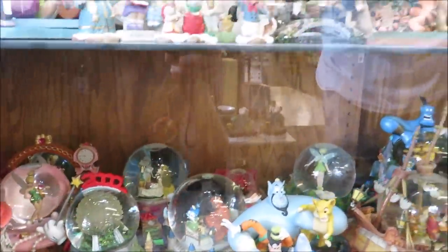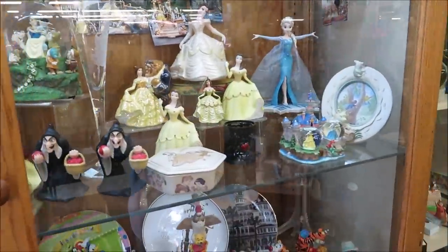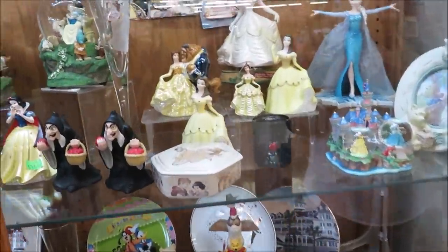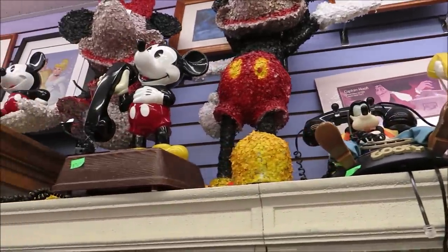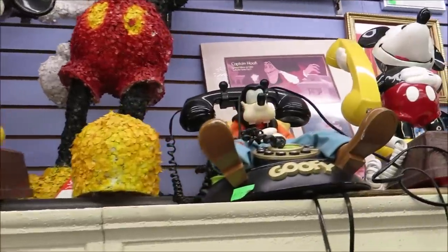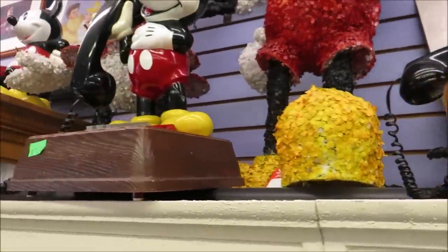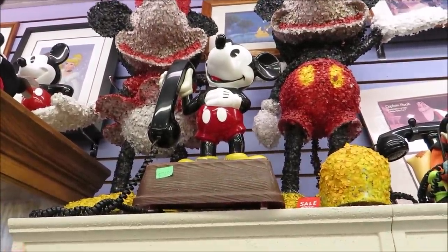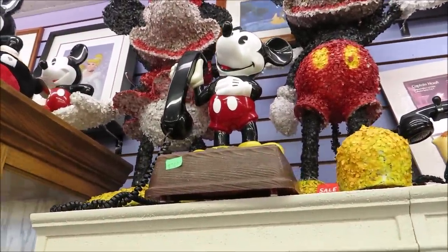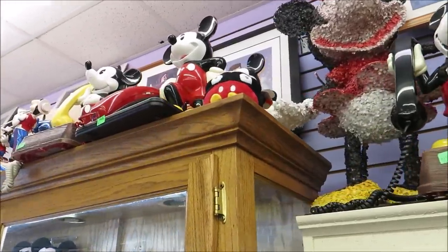We don't know all the prices for these, but I think they have a website where you can check some stuff out. And the cool Mickey phones — I love the Goofy one, I've never seen it before. This Mickey one right here is $74.99. One of those phones is actually the statue at Pop Century!